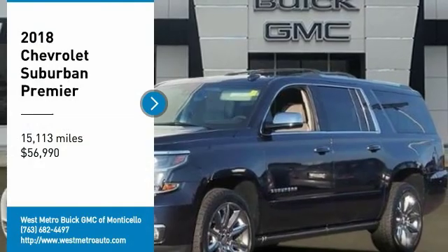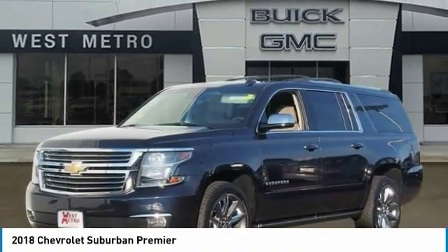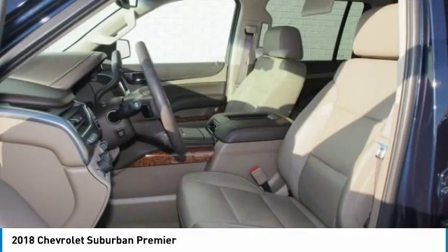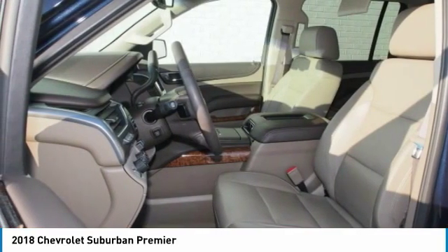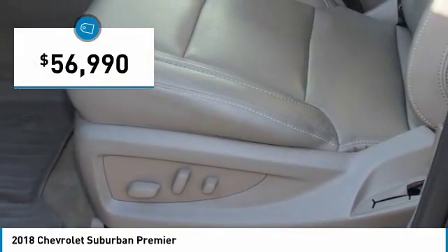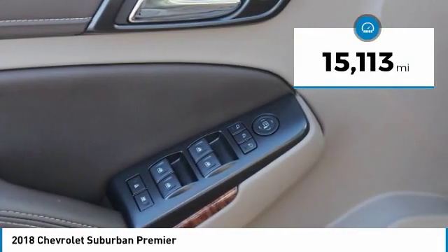You are going to love the 2018 Chevy Suburban. The Suburban excels at towing heavy trailers, hauling loads of people and gear, and enduring hard use and rugged terrain, and is priced below $60,000. This vehicle has less than 20,000 miles.